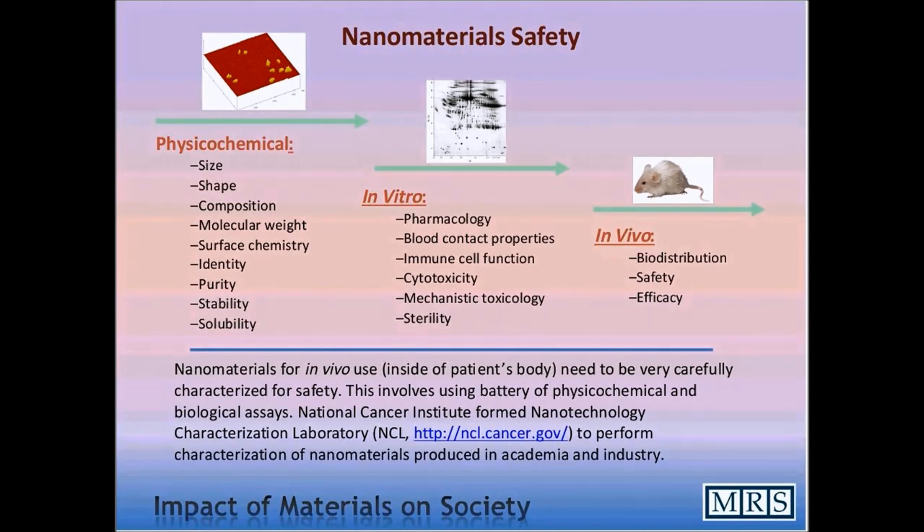Essentially that ends my lecture, in which I hope I was able to convey to you a number of possible opportunities which nanomaterials and nanoparticles create in medicine for new treatment of different diseases. The one I described here was cancer.